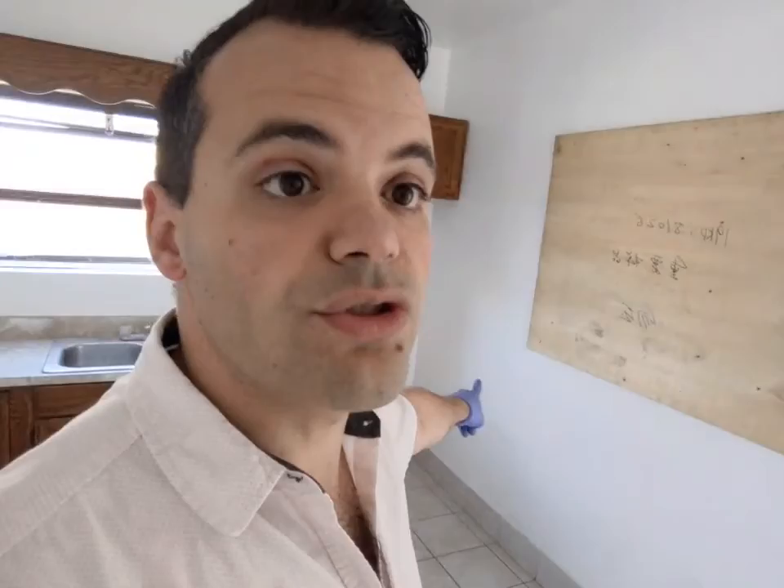Donato asks: where are the cooktops? Great question — there are none. This means this house will most likely not qualify for conventional financing. Keep that in mind. This house will most likely not qualify for conventional financing because conventional financing requires habitability as a condition.